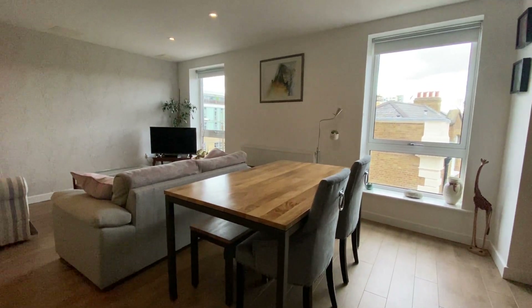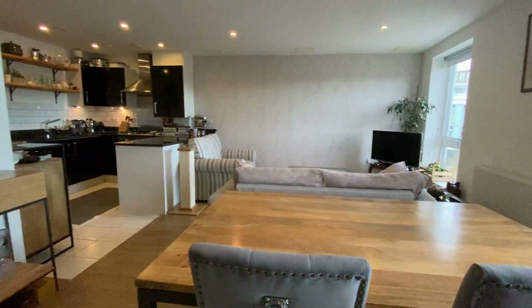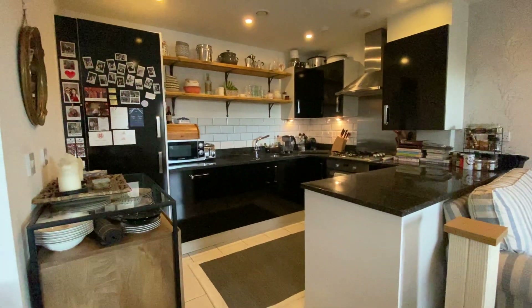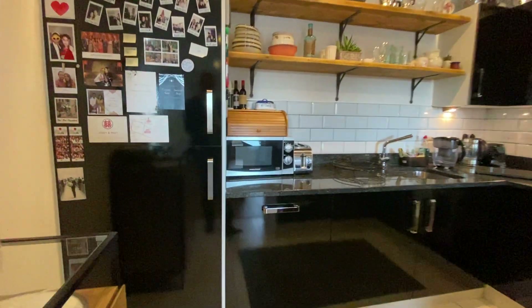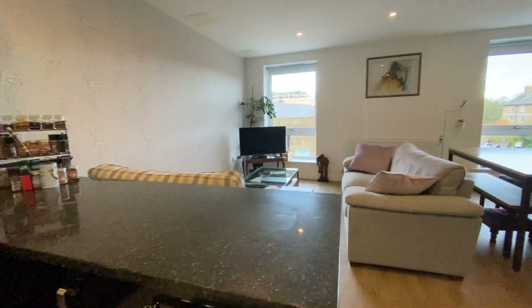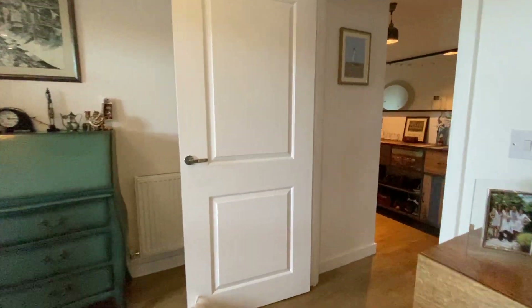Hi, this is the video walkthrough for this really beautiful two-bedroom flat that we have in William Courts, found on Greenwich High Road. The flat is found on the third floor with lift, communal gardens. I'll just show you around — really beautiful condition, lovely spec for the kitchen, good-sized living room.